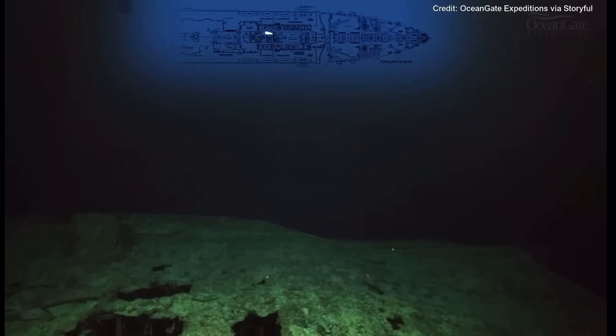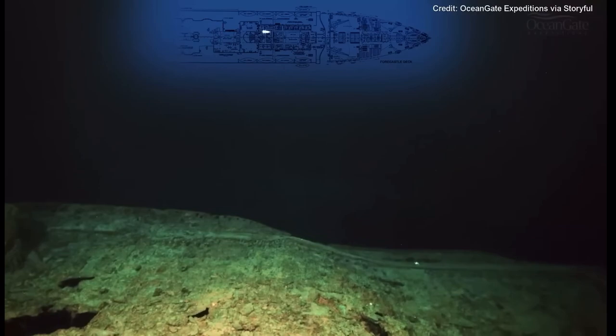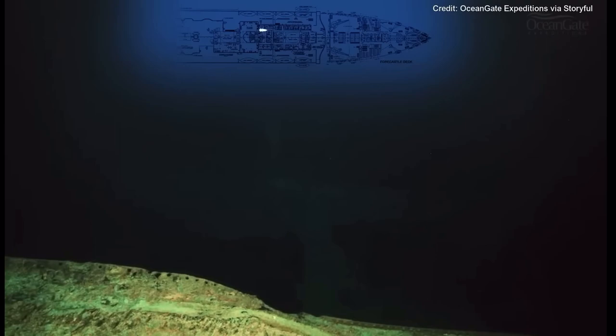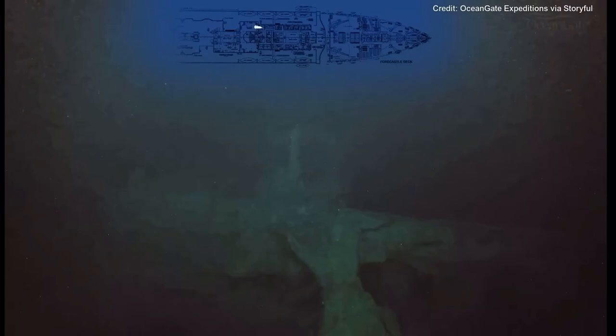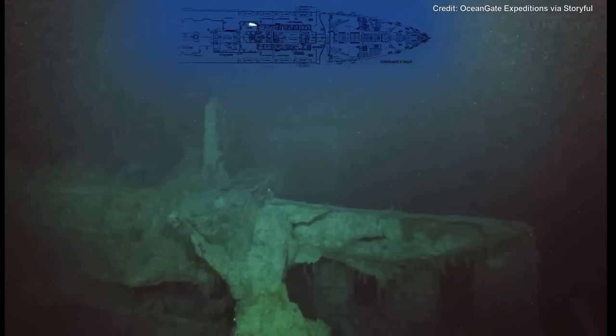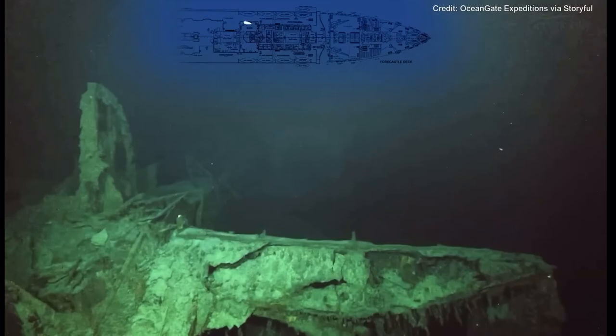We are now approaching the void or open space of the remains of the Grand Staircase. There's nothing to see of the Grand Staircase as it was completely destroyed in the sinking, so all we have is a gaping hole going down into the ship. That small wall on the right is actually the entrance to the first class Grand Staircase, which brought you into that area.